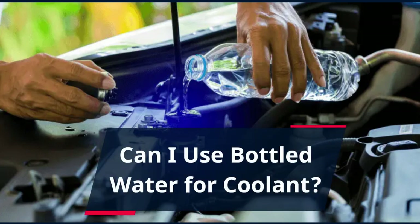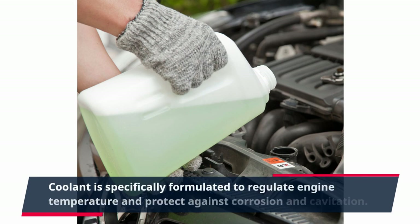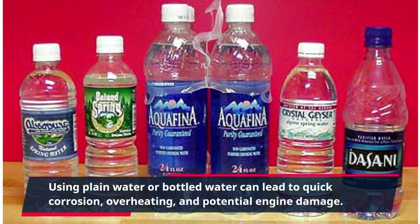Can I use bottled water for coolant? Coolant is specifically formulated to regulate engine temperature and protect against corrosion and cavitation. Using plain water or bottled water can lead to quick corrosion, overheating, and potential engine damage.